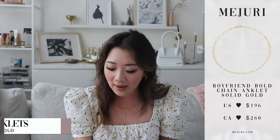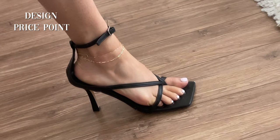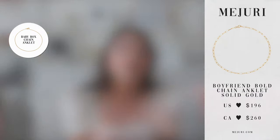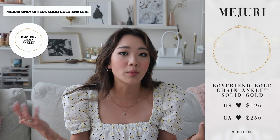When it comes to anklets — I have two anklets on, but once again if I have to pick one, you guys already know it is the boyfriend bold chain again. When it comes to anklets, same as the wrist — it's about the design, the price point, and the durability. The boyfriend bold chain just really knocks it out of the park every single time. Unfortunately in the anklet department there aren't any gold vermeil options, so you're free to look at any other store besides Majuri, but this is the one I personally really love.